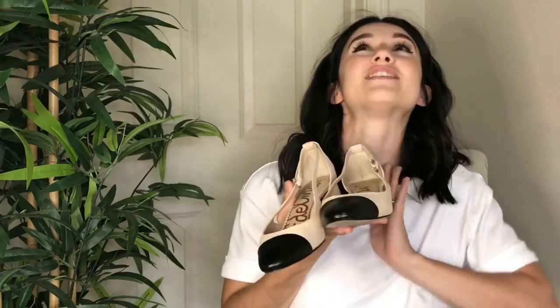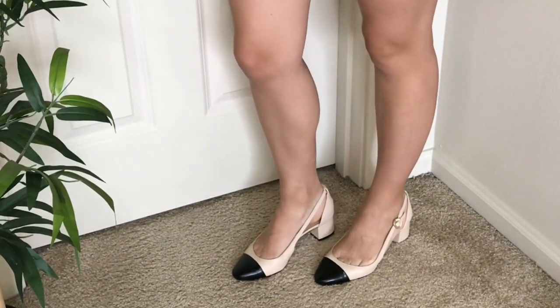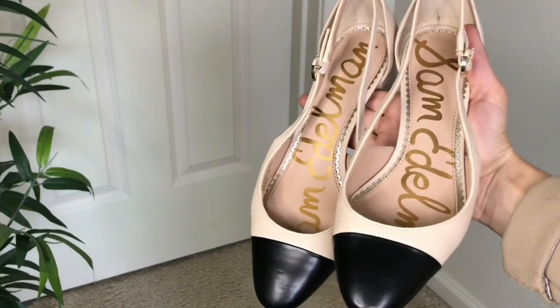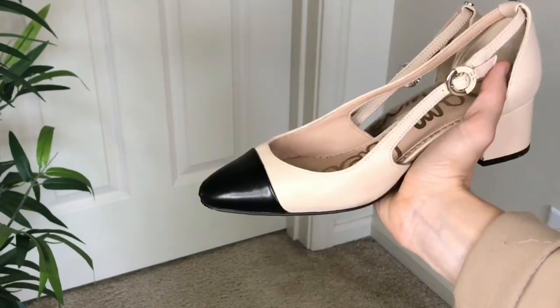First up are these Sam Edelman cap toe shoes. I've worn these to death — I love them. Every time I wear these, so many people recognize it as a very chic and classic look. I definitely think these give a very timeless look because they are in neutrals — black and this tan color — very sleek and very minimal looking.